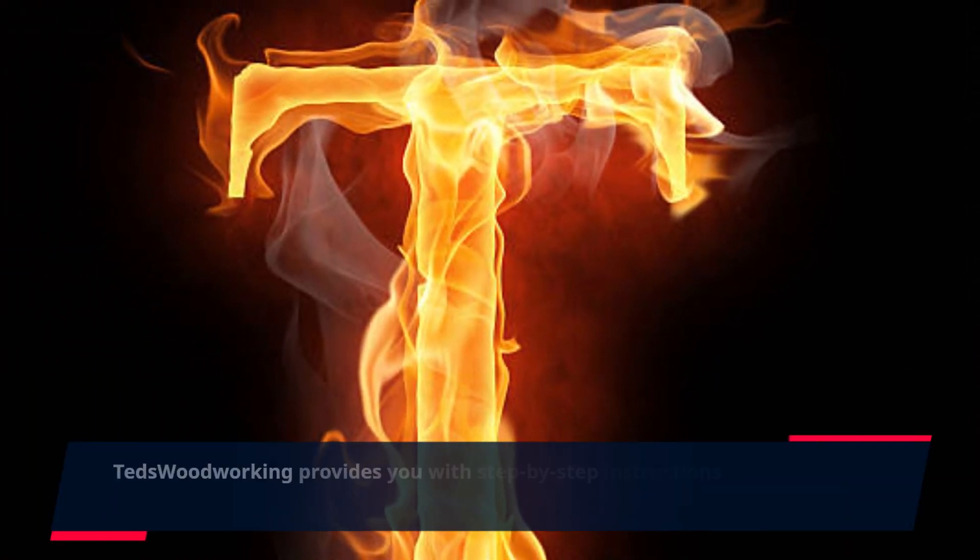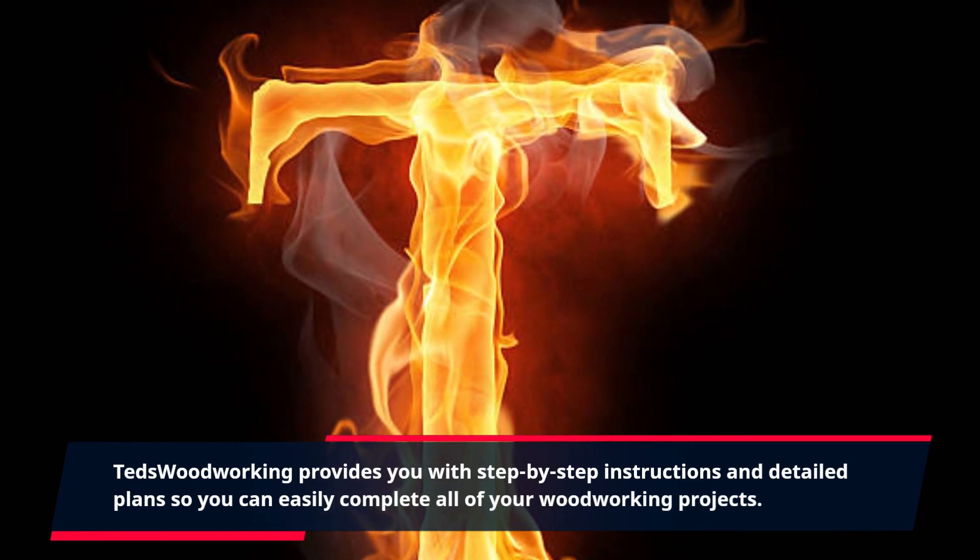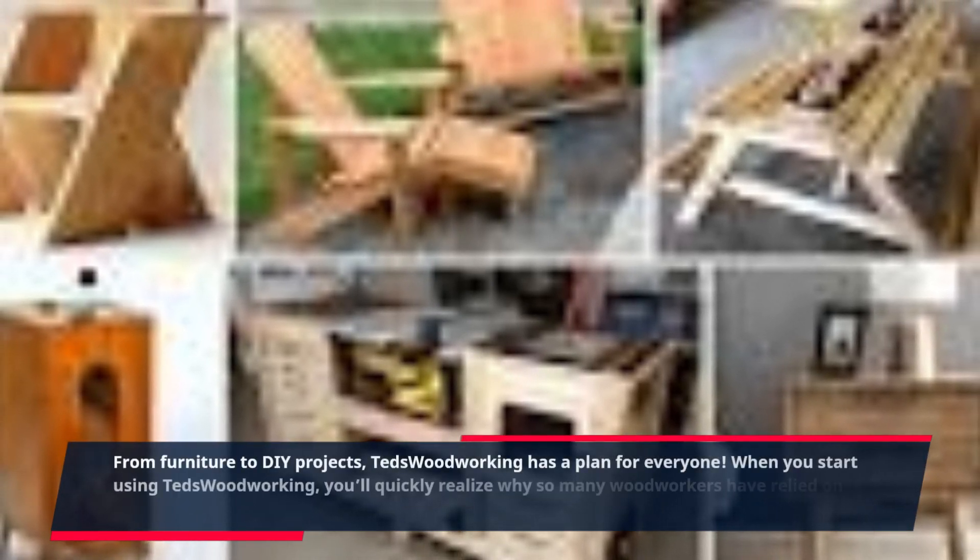Ted's Woodworking provides you with step-by-step instructions and detailed plans so you can easily complete all of your woodworking projects. From furniture to DIY projects, Ted's Woodworking has a plan for everyone.